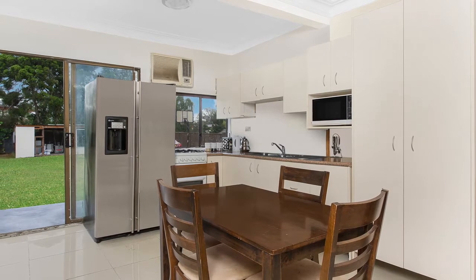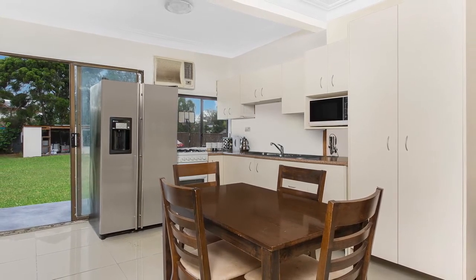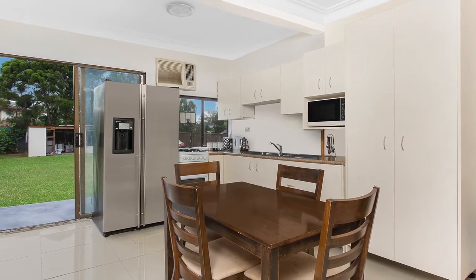As you can see, the kitchen has been modernised. You've got gas cooking, plenty of cupboard space and a really nice view over the rear yard.